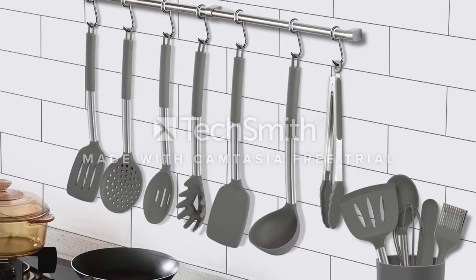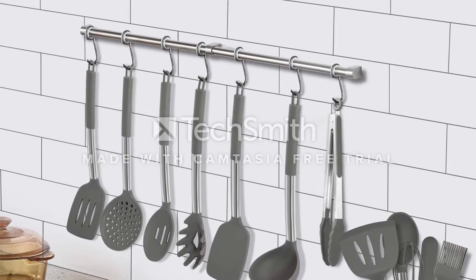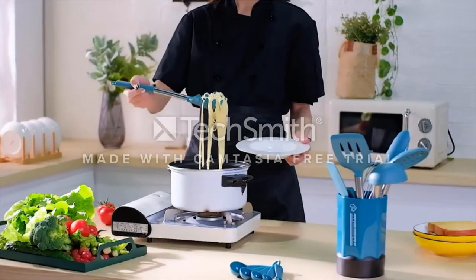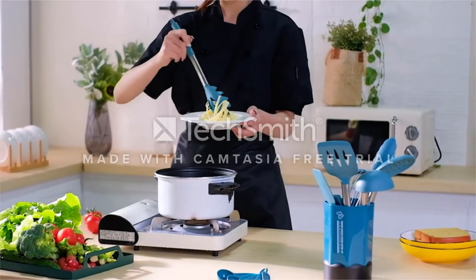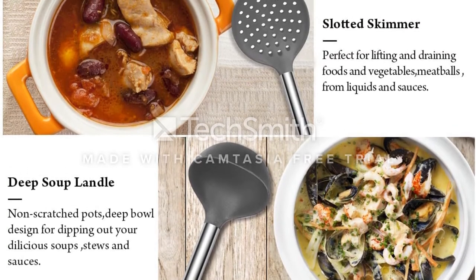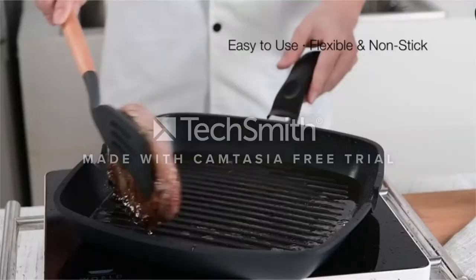Unlike wooden and plastic spatulas, they are free from smell, warp, splinter, or discolor. Modern utensils also come in a space-saving holder. Made with premium stainless steel and silicone materials, this set is safe with most non-stick cookware and without fear of environmental concerns.